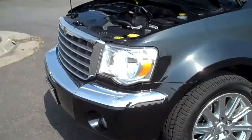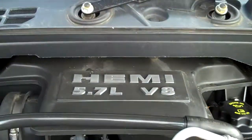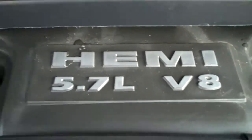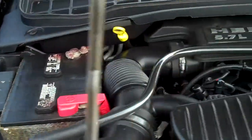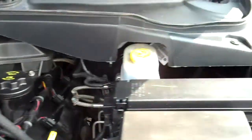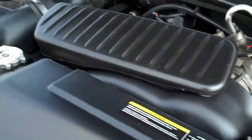Let's go under the hood here first. I just drove it — it has a 5.7 liter V8 Hemi. It gets up and goes, that's for sure. Good looking engine, sounds good. And this, of course, is a four-wheel drive vehicle.